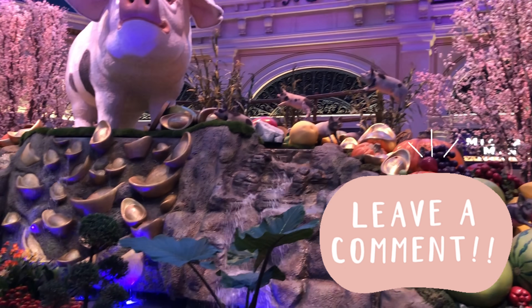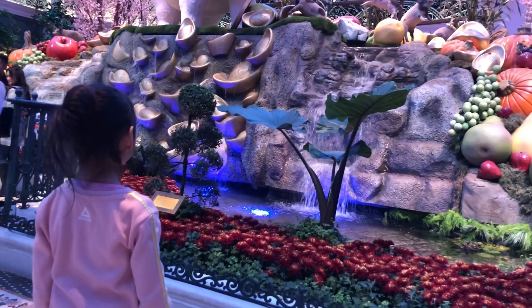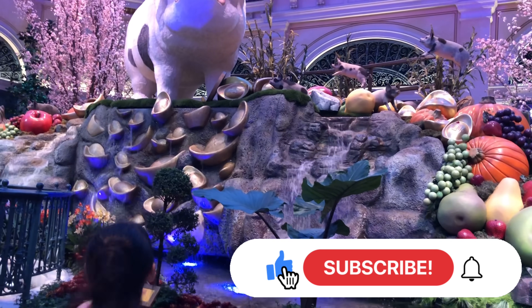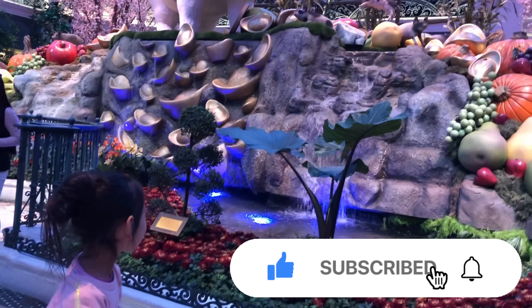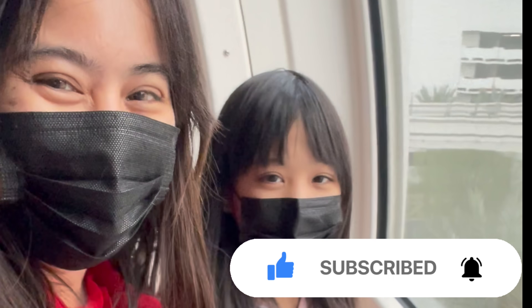Let us know what your favorite things to do in Las Vegas with your kids are. If you found this helpful, please subscribe and also like us for more — that really helps us reach new viewers. Thank you so much, and bye for now. There's so much to do here in Vegas!